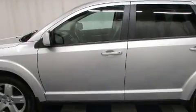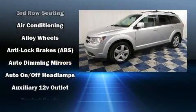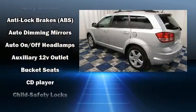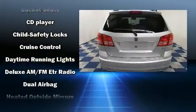All of the premium features expected of a Dodge are offered, including one-touch window functionality, speed-sensitive wipers, an automatic dimming rear-view mirror, heated door mirrors, a roof rack, and power windows.